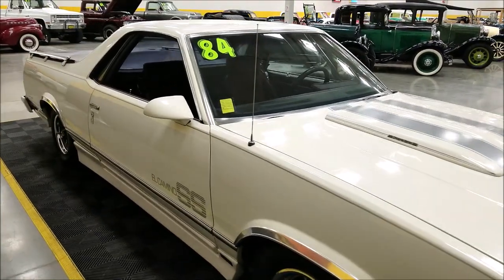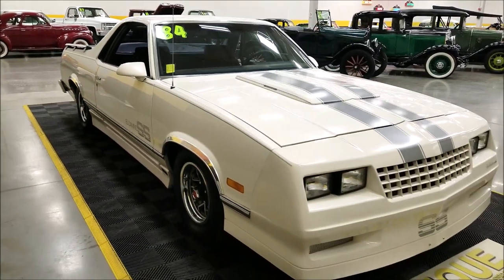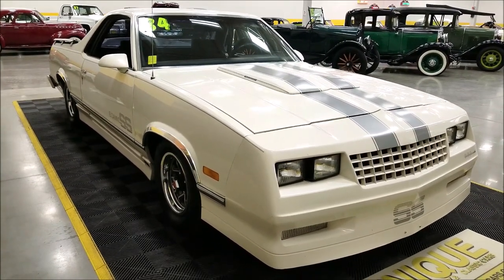This particular car has had a 5.3 liter Chevy V8 installed underneath the hood with a Turbo 350 automatic transmission paired to it. Both have less than 500 miles — approximately 500 miles since they were installed.